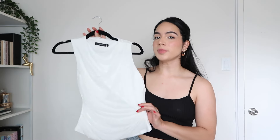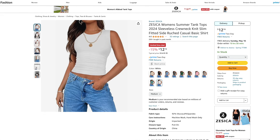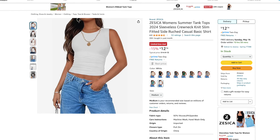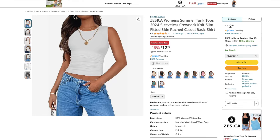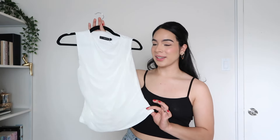The rest of this haul is going to be tops, starting with this one right here. This one is from the brand Zessica and it's their sleeveless crew neck ruched tank top. It's available in 10 different colors — I got the color white and ordered it in a size medium. I'm in desperate need of more white tops for summer, so I'm excited to try this one on. Here's the top on — I'm wearing a size medium and it does fit true to size.